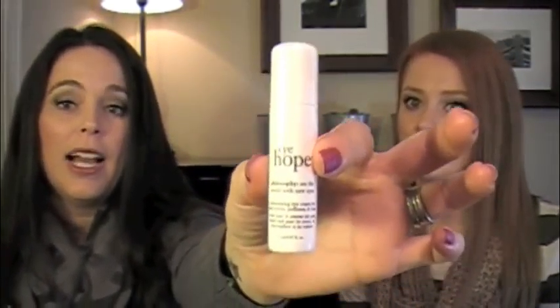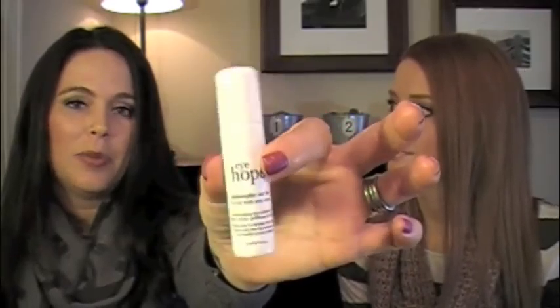I finished up a pretty good size eye cream — it's I Hope by Philosophy, a multitasking eye cream for dark circles, puffiness and lines. This was a cream. I liked it, but I didn't think it compared to the Miracle Worker that we really liked. I think it's a good one if you're using this, but I just like the gel feel of the other one, and I liked that the other one has the retinol and all that stuff in it.